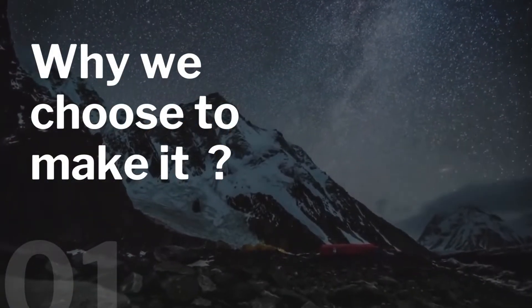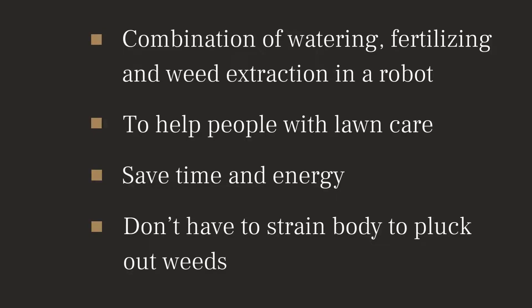The main idea of this project is to combine watering, fertilizing, and weed extraction in a robot. This could help people with lawn care very much, as it can save their time and energy.